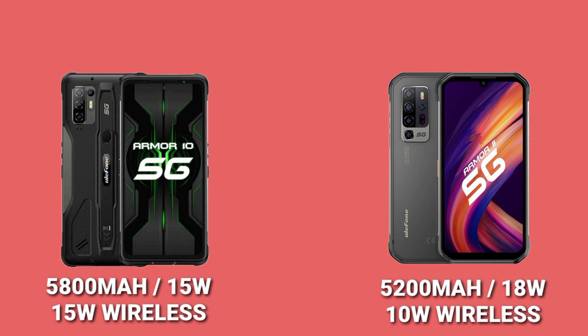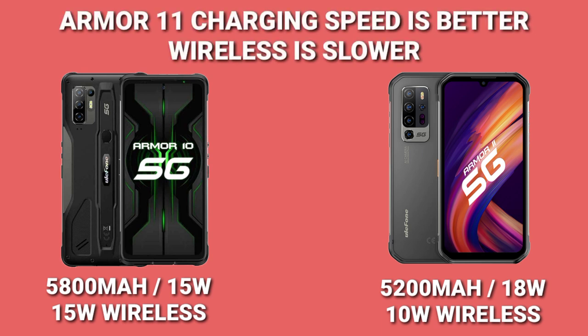The Ulefone Armor 10 5G has a 5800mAh battery with 15-watt wireless support and a 50-watt fast charger. So the Armor 10 5G has a much bigger battery and a much better charging speed compared to the Armor 11 5G.